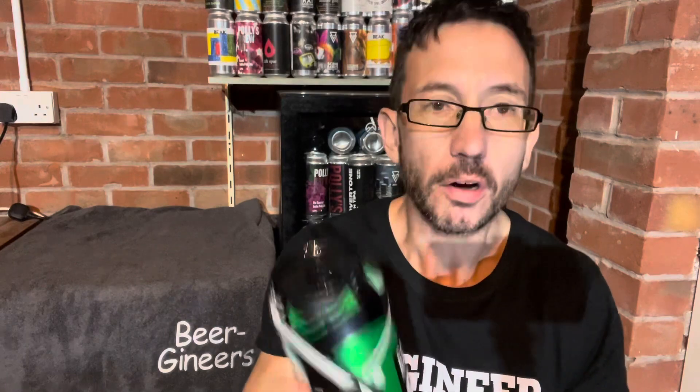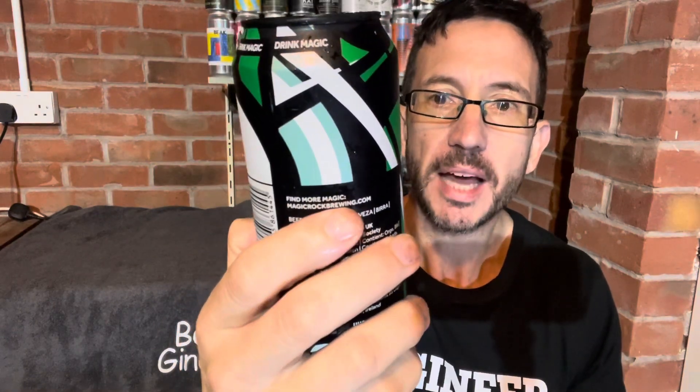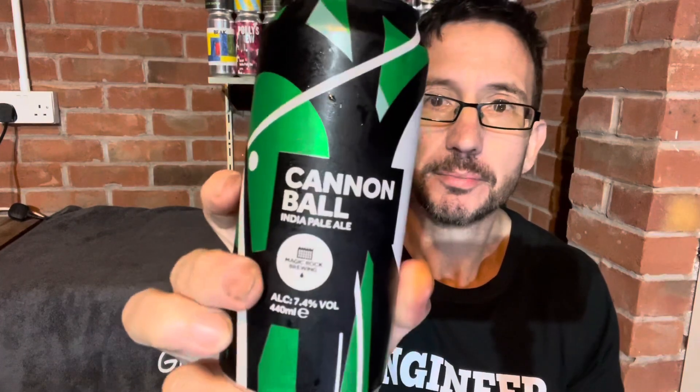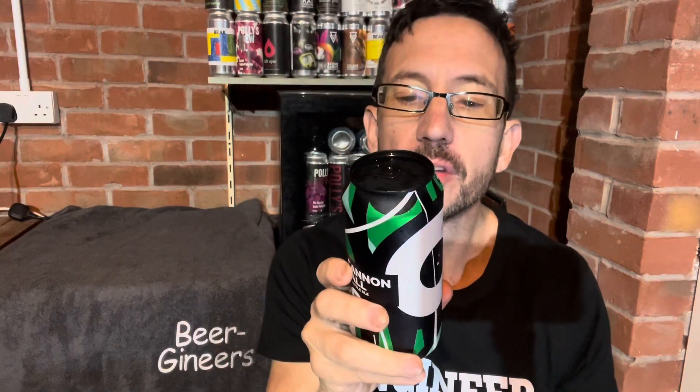How are you doing? Nick from Bear Gineers here, and next up we've got Cannonball, an IPA coming in at 7.4% from Magic Rock. It's brewed with barley, wheat, and oats, and it doesn't say what hops are in it.